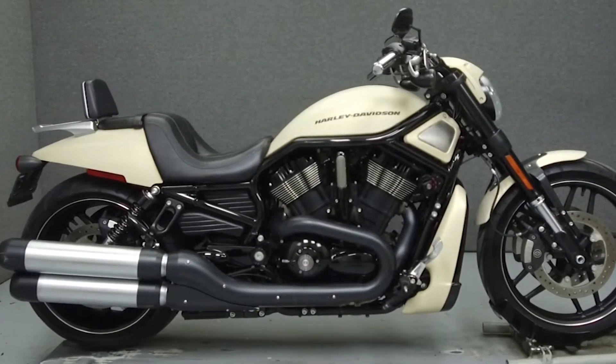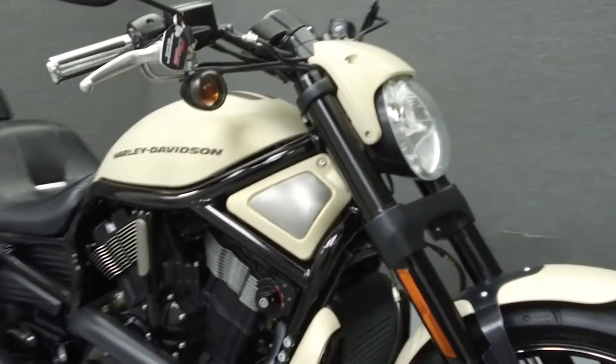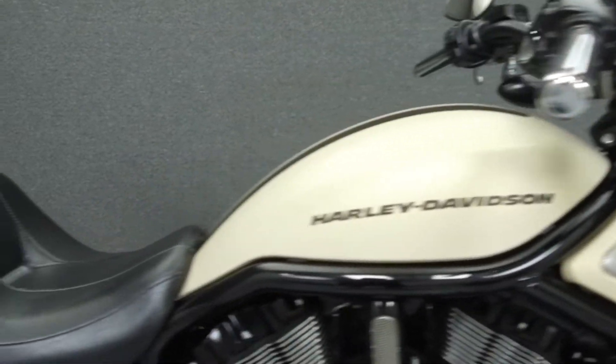Hey everyone, this is Keegan from National Power Sports. Today we're going to take a look at this 2014 Harley-Davidson V-Rod Muscle with 2,679 miles.